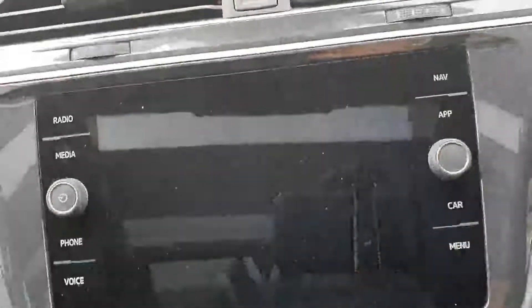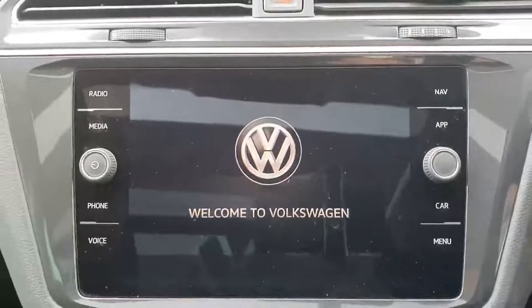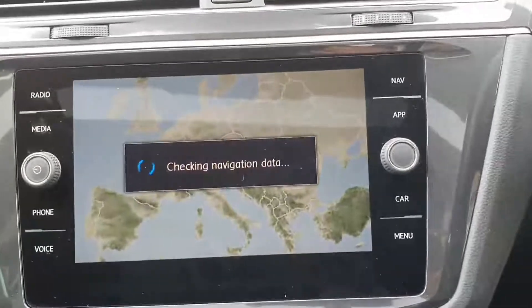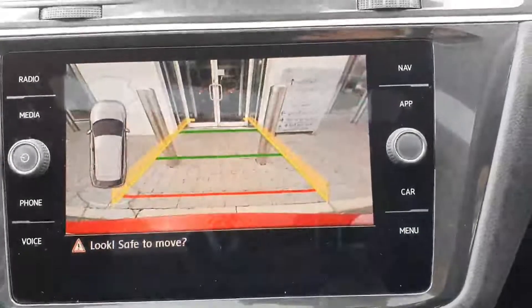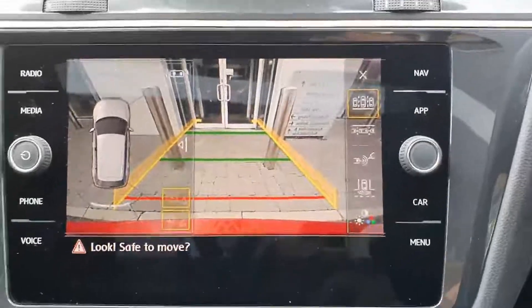It comes with a multi-function steering wheel, a fully digital cockpit, and a fully digital built-in navigation. It also has built-in Bluetooth radio, and you do of course have your rear view camera, which is a great bonus when reversing or parking your car.